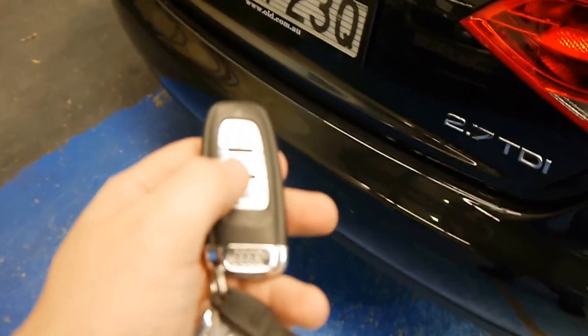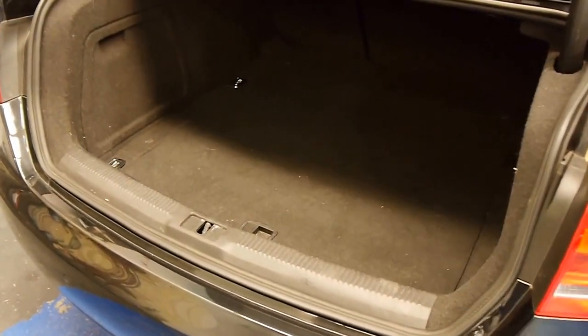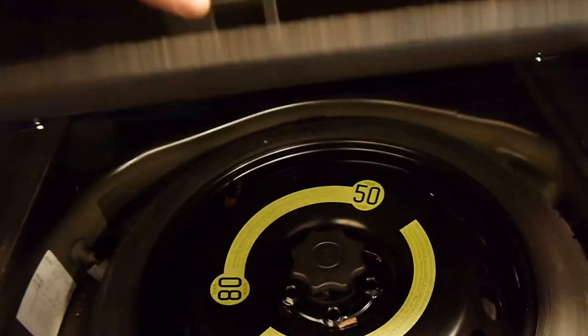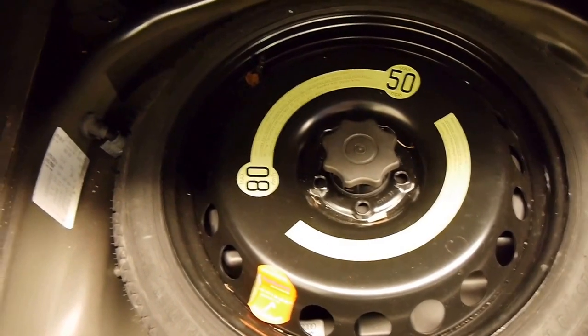Simply hold down the boot button — up she comes. And this is an enormous boot. You've got seats that will fold flat as well for load-over space, so you've got quite a usable amount of room. Original warning triangle, spare tyre and wheel, jack, all Audi stickers.